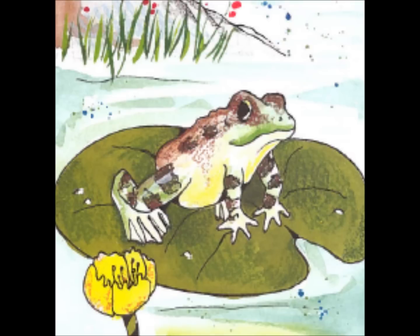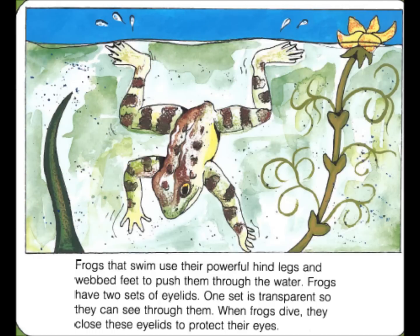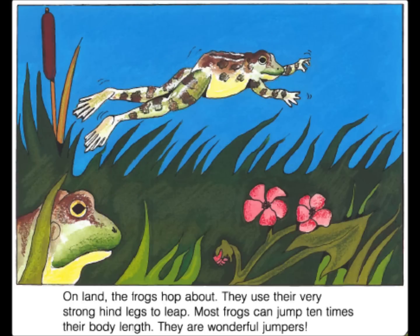Frogs have many body parts. Frogs don't hunt for food. Their big eyes are on top of their heads so they can see all the way around. They stay very still. When something flies or crawls nearby, their long sticky tongues dart out and catch it. They swallow their food whole. Frogs that swim use their powerful hind legs and webbed feet to push them through the water. Frogs have two sets of eyelids. One set is transparent so they can see through them. When frogs dive, they close their eyelids to protect their eyes. On land, the frogs hop about. They use their very strong hind legs to leap. Most frogs can jump ten times their body length. They are wonderful jumpers.